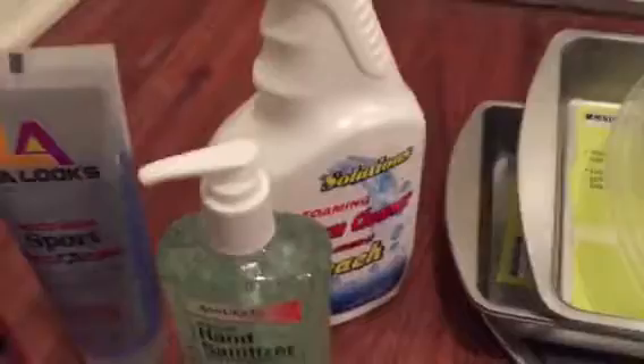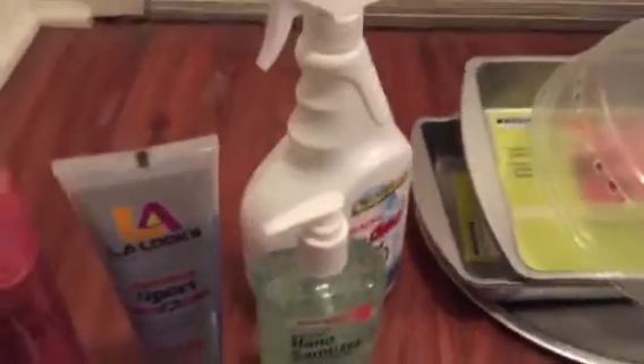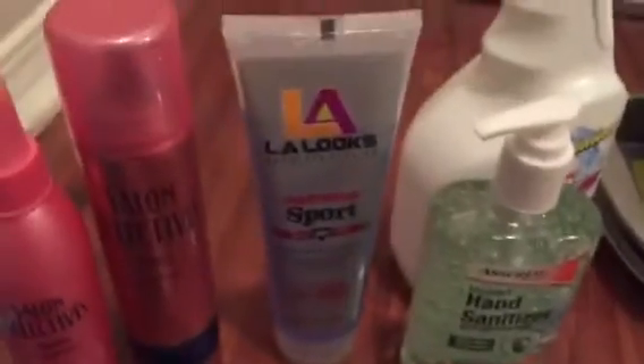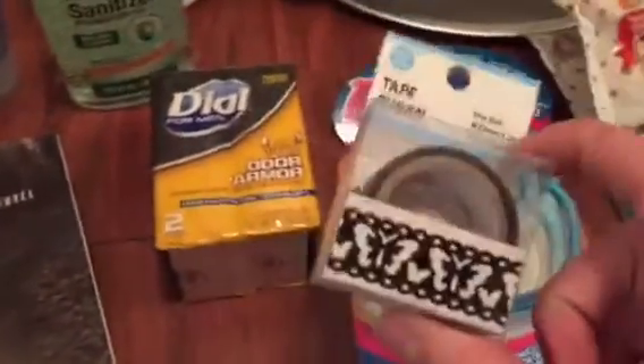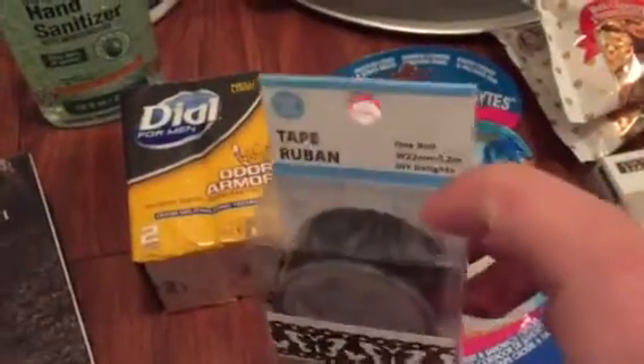We got some bathroom cleaner, hand sanitizer, some gel, some hairspray, and this is also hairspray but it's more liquid — we just wanted to try them both, the all-day firm hold. Got some Dial for Men. I found one single lonely washi tape — this is one of those lace patterns with the butterfly.